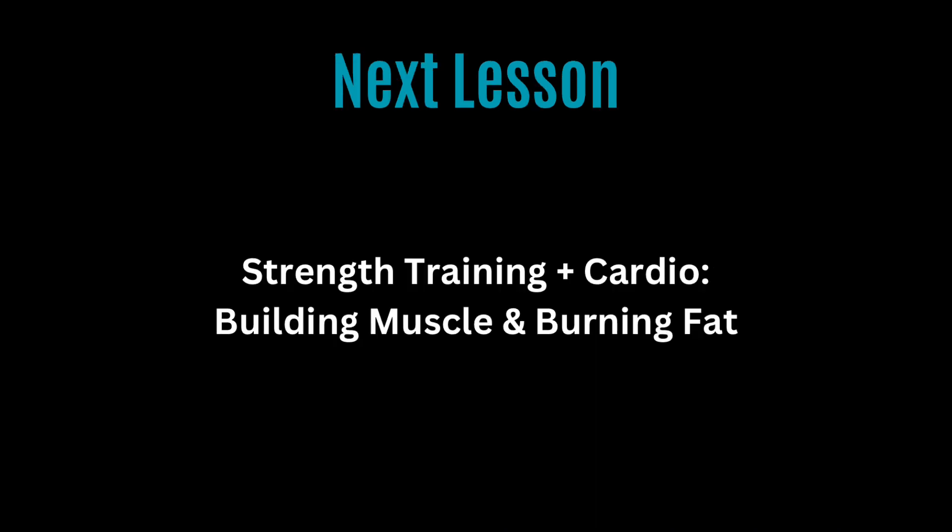Now that you know what to do to take your diet to the next level, in the next video you're going to learn exactly what you need to do to take your strength training and your cardio to the next level. See you in the next video.